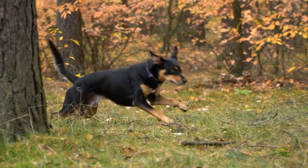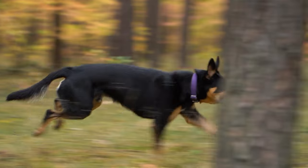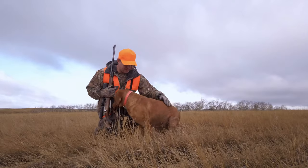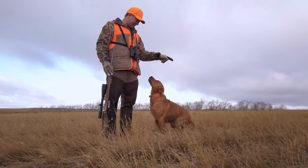In essence, German Shepherds excel in tasks requiring focus, protection, and complex commands, while Labradors shine in roles involving retrieving objects, friendliness, and working alongside humans in a supportive manner.